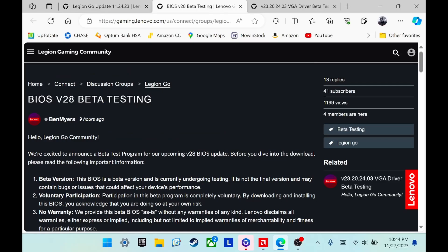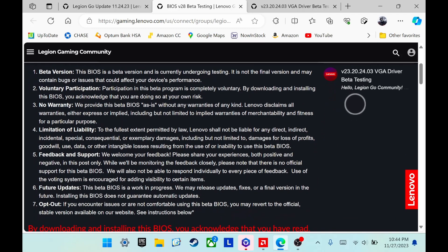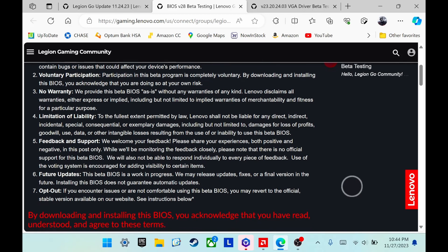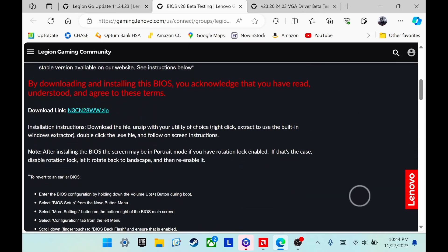Jumping to today, we have another update from Ben. Lenovo is now allowing us to test some of these features out by participating in beta testing for version 28. You don't have to sign up for anything — there's a disclaimer that this is a voluntary beta BIOS — but it would be helpful if you report any bugs you experience directly to Lenovo in the post where they publish this information.